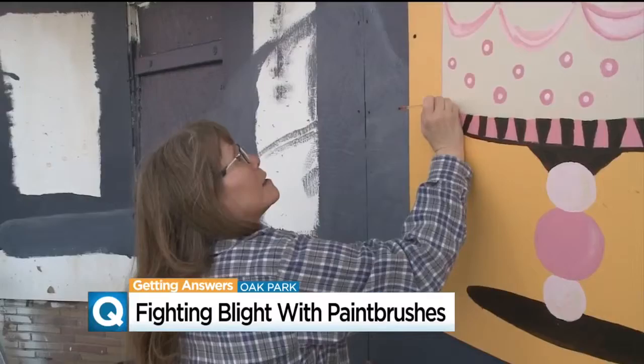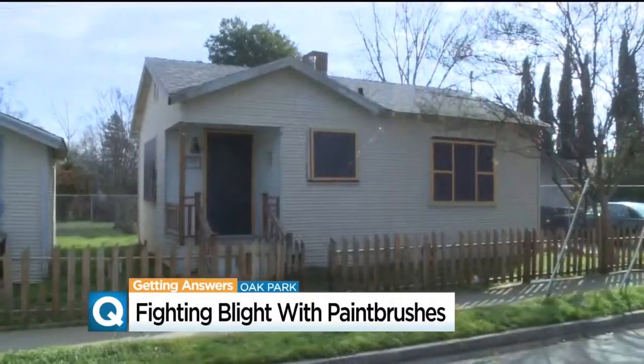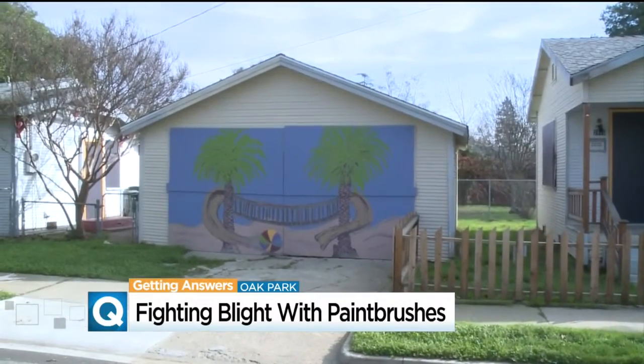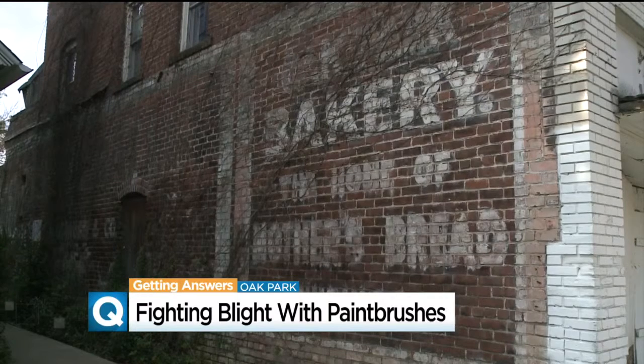Sometimes you can't even tell it's boarded up. The Sacramento chapter of the non-profit organization NeighborWorks is placing these decorative boards in more than 20 vacant and abandoned homes and buildings in Oak Park. Some of these buildings have been neglected for decades.